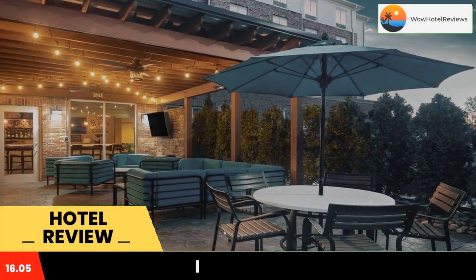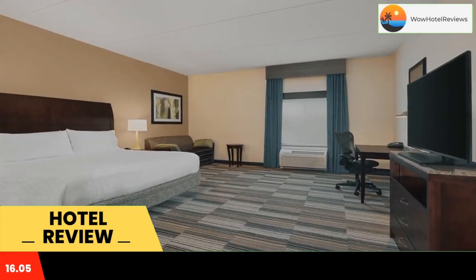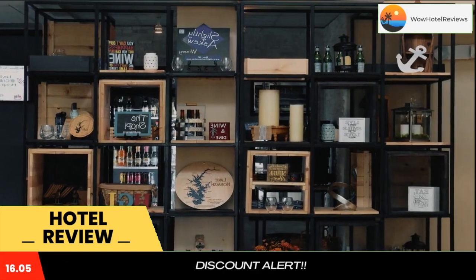While staying at the Hilton Garden Inn Charlotte Mosville, guests can enjoy on-site dining at the Great American Grill restaurant and snacks from the 24-hour convenience store. The hotel also offers an indoor swimming pool and a 24-hour fitness center.